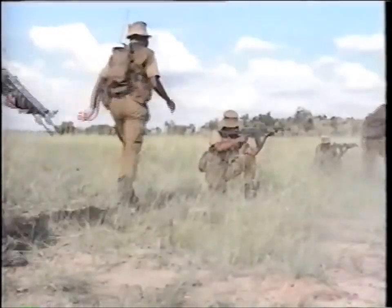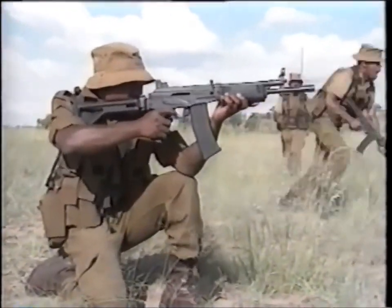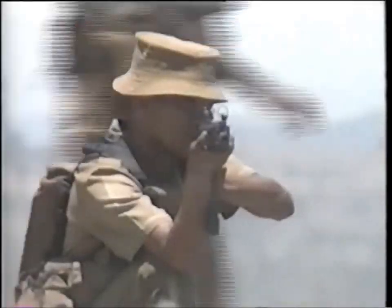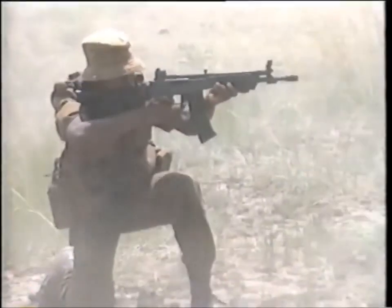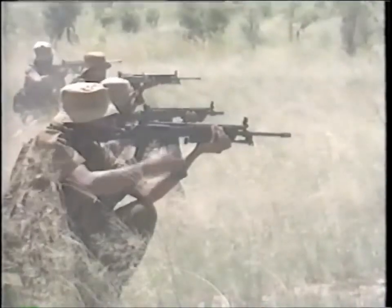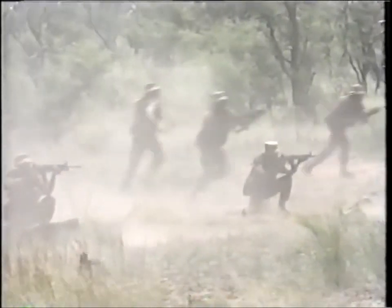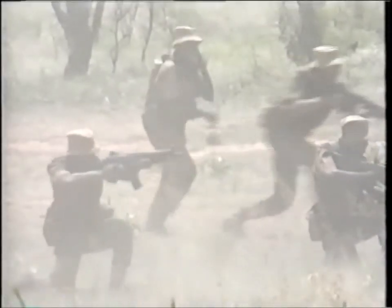Boasting an extremely high rate of accurate fire, the Vector assault rifles can be relied upon to perform faultlessly time and time again. The 35-round nylon magazine is exceedingly lightweight, a feature which also contributes to the low overall mass of the weapon. Indeed, the Vector assault rifles are surprisingly light.